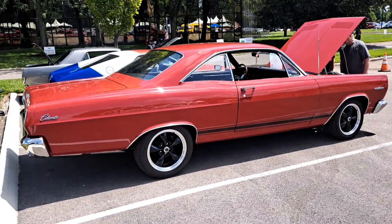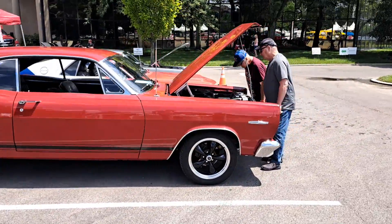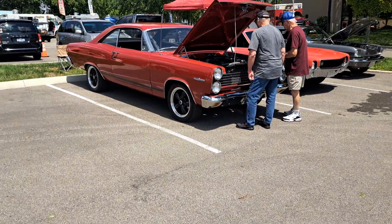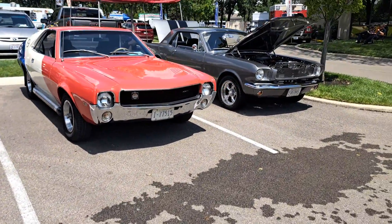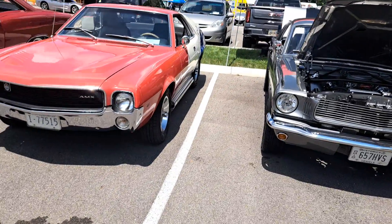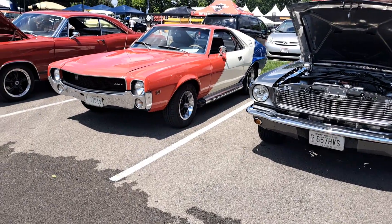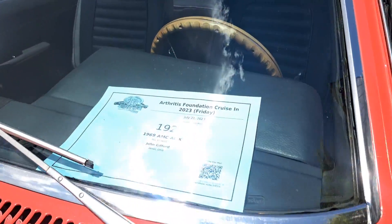Junk Car Willie here, guys and gals, at the 40th Arthritis Auto Show. They've got some nice cars — beautiful three-day event. This is the second day. There are government plates on that AMX. I think that's a '70 — the last year they made them, '68 to '70, or '69.